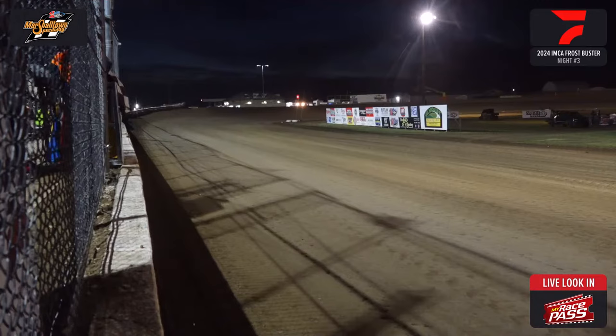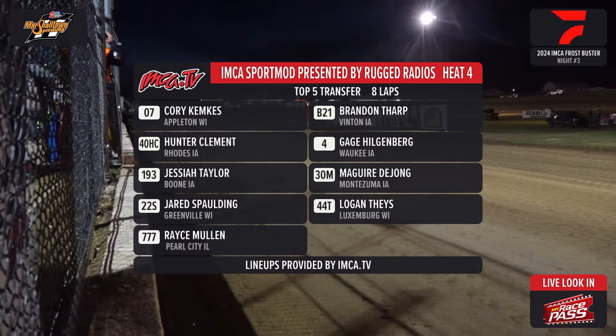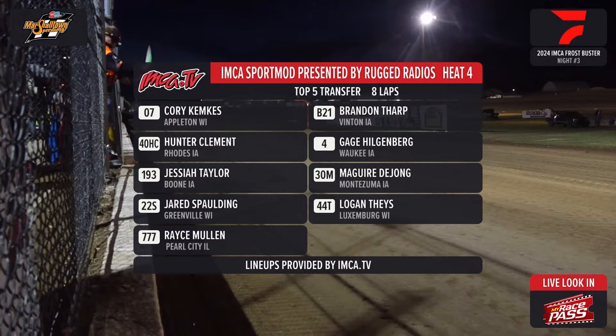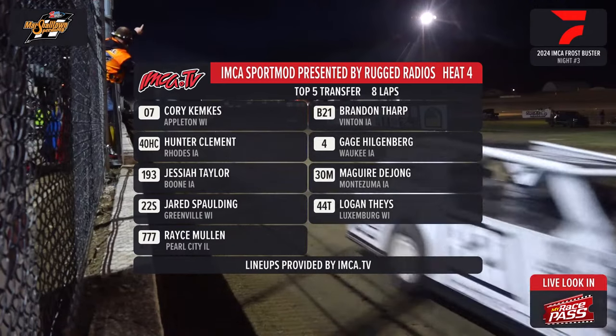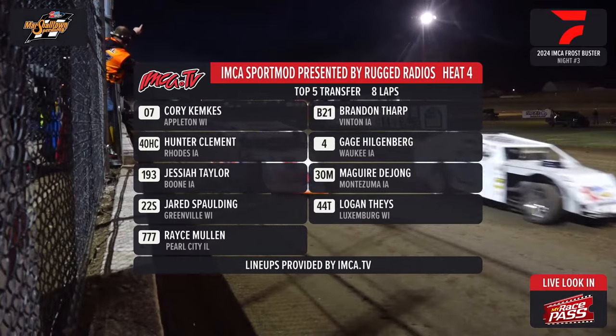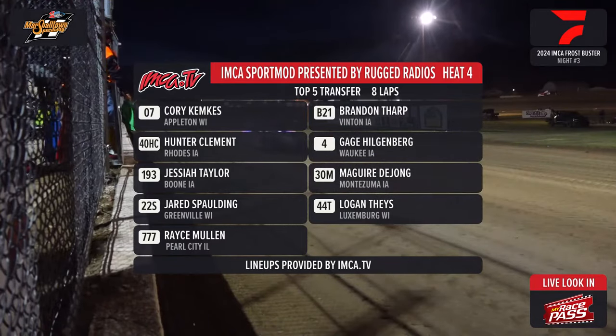Heat race number 4 presented by Big 8 Tire Center. On the pole: the 07 of Corey Kempke from Applington, Wisconsin. Outside from Vinton, Iowa, the B21 — Brandon Tharp. Hunter Clement lines up inside row 2 from Rhodes, Iowa, the 40-HC. Gage Hilgenberg the 4 from Waukee to the outside. Josiah Taylor in the 193 from Boone. Inside row 3, alongside the 30-M from Montezuma — McGuire DeYoung. Jared Spaulding, Greenville, Wisconsin driver, the 22-S inside row 4. To the outside the 44-T, Logan Tice from Luxembourg, Wisconsin. And your final starter the 777 out of Pearl City, Illinois — Race Mullen, the slot machine special for Mullen this year.